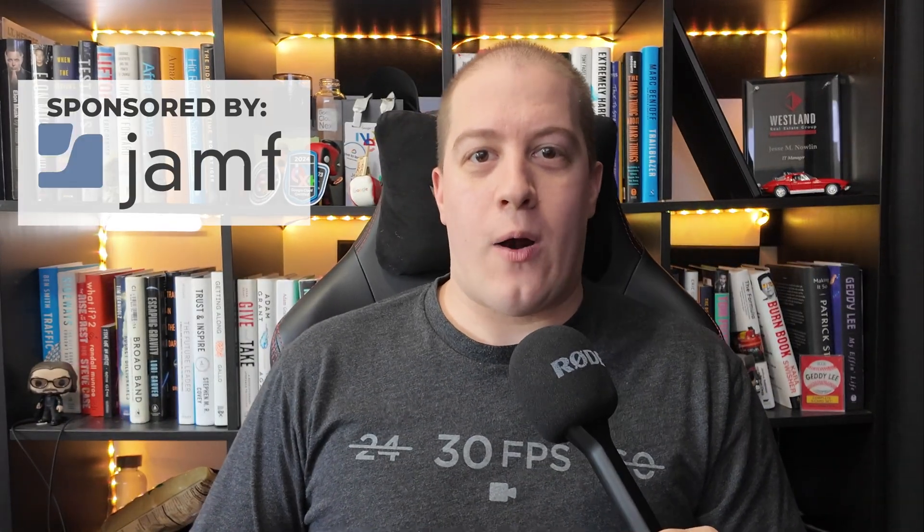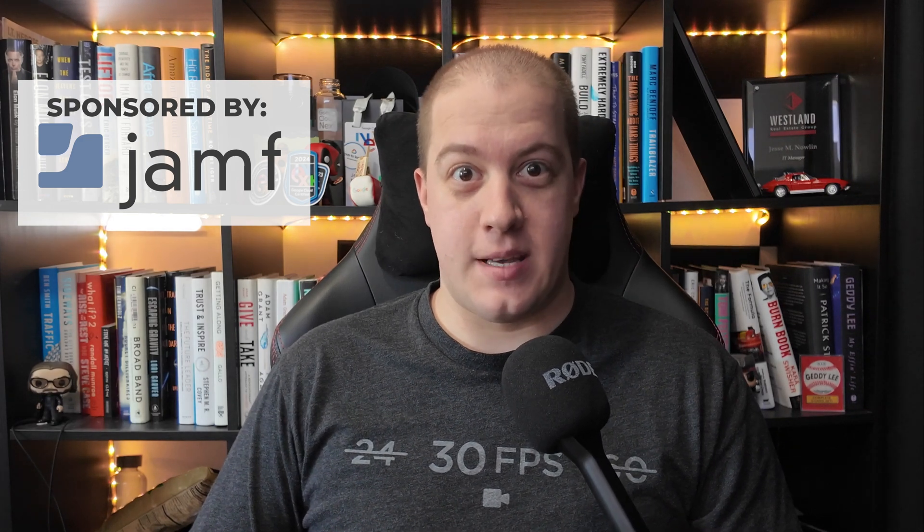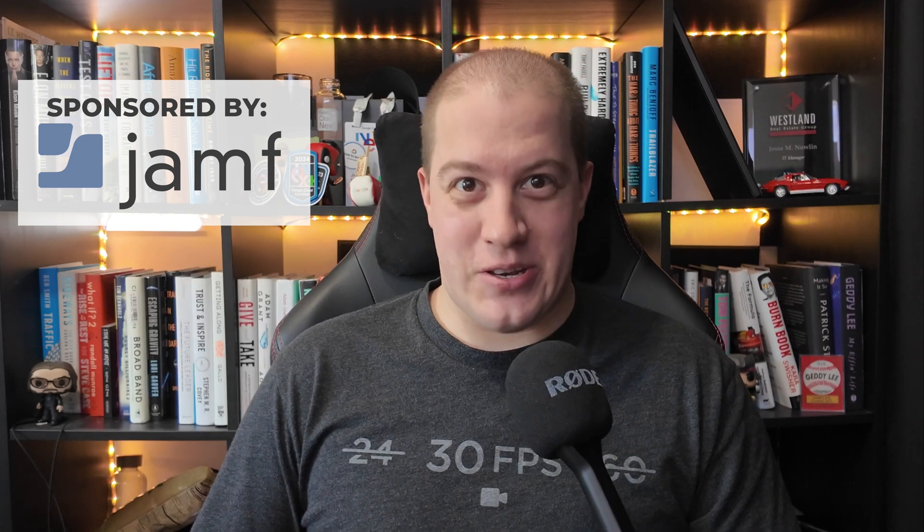All right, we're back in the studio. Wow, that was an exhausting trip. I don't know about all of you, but I'm still catching up on sleep, and I've been trying my hardest to get caught up. My lips have healed — they're no longer chapped, so that's good.